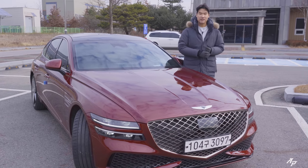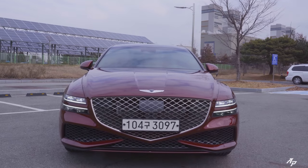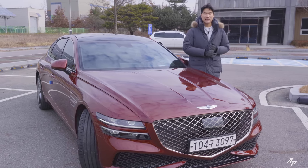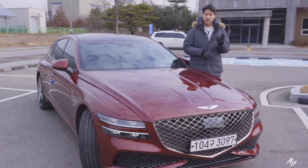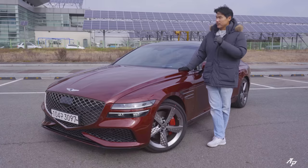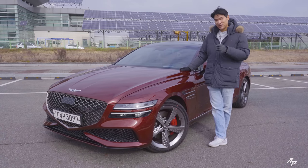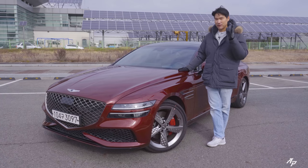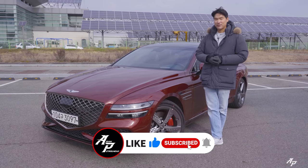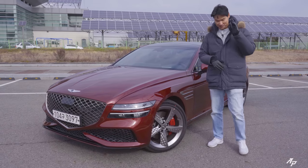To answer the question: design is quite subjective, but I think the Genesis G80 comes with more features, and this Sport trim handles better than the competition thanks to the rear-wheel steering system. So if you want more features and a better-handling car, you should definitely go with the Genesis G80 Sport. This has been a test drive with the Genesis G80 Sport — hope you enjoyed it. If you love cars and car reviews, please subscribe to our channel and hit the bell notification so you don't miss out. Thank you guys, see you soon, stay healthy and bye-bye.